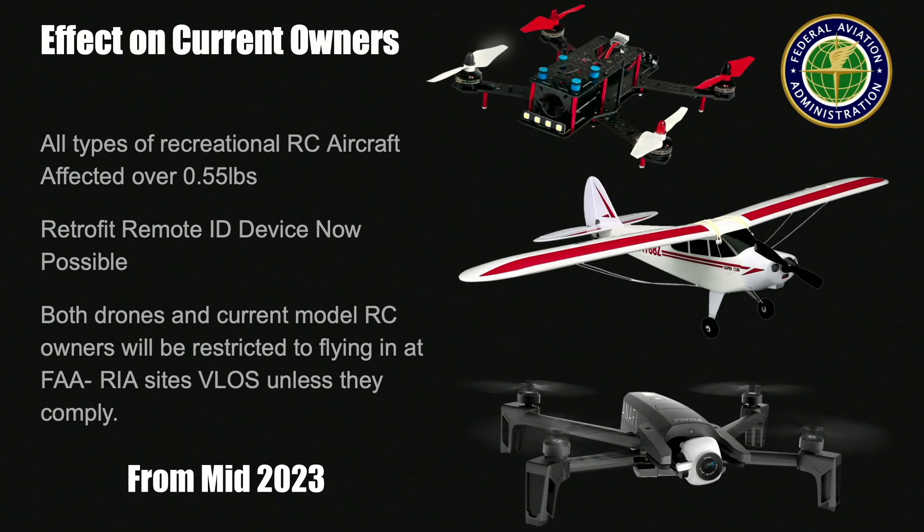If you are a current owner you are probably wondering how this affects you. You have 30 months to comply. It affects all recreational aircraft over 0.55 pounds — if you are under 0.55 pounds, remote ID is not required, though there is a caveat for Part 107 users. They have announced that they will allow the ability for people to fit a remote ID module, making it possible for any aircraft to be compliant. The only real difference between an aircraft with remote ID built in and one using a module is that the module must transmit the take-off point, while the built-in version must transmit the pilot's current location.